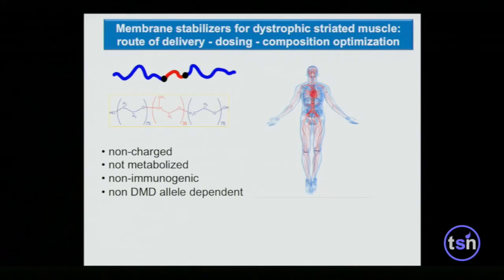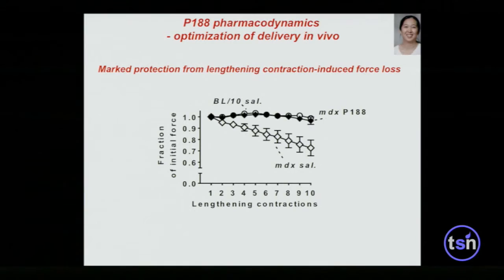We then pursued membrane stabilizers as a potential treatment for dystrophic skeletal muscle. Being new to pharmacodynamics — the study of what a compound does to tissues, cells, or organs — we didn't know the optimal route of delivery, which is critical because bolus injection can cause these molecules to micellize and potentially abrogate their functionality. We also didn't know much about dosing or chemical optimization, which I'll share in the remaining time.